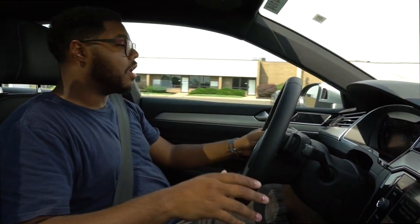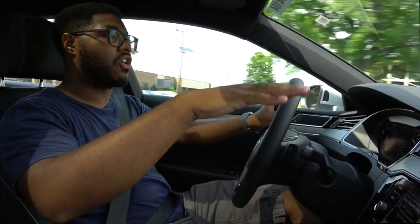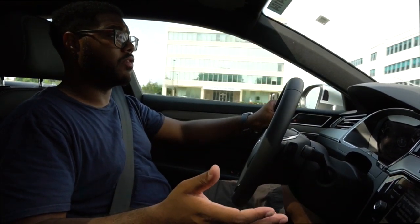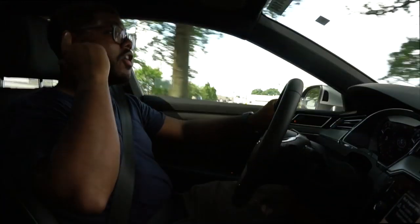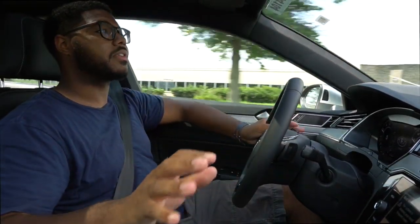It feels nice. In comfort mode, you can definitely tell the difference in the ride — it's a little bit softer. It holds the bumps very well, and for 20-inch wheels on this car, you really don't have a jarring ride at all. Quietness — Volkswagen always does really well with their insulation. This car is completely quiet — nice and silent. It's really nice to drive and gives a really good taste of luxury, which is what they were trying to go for here, and I think they've really hit that.